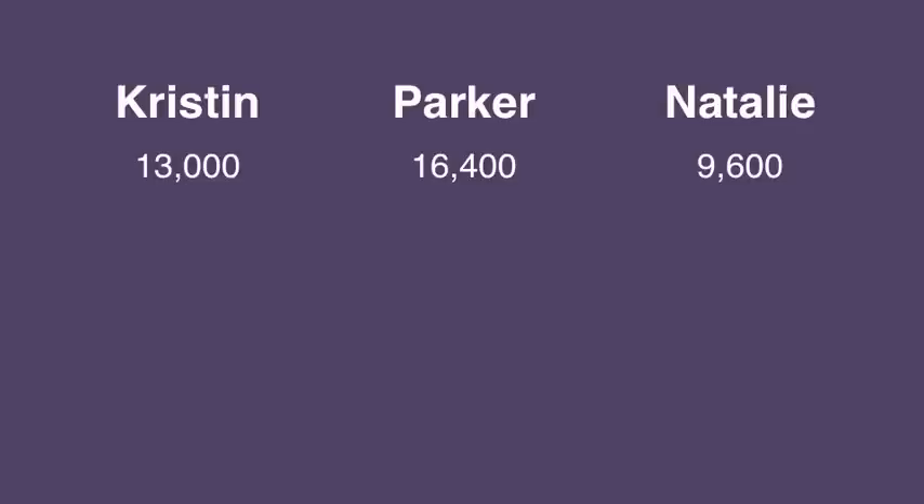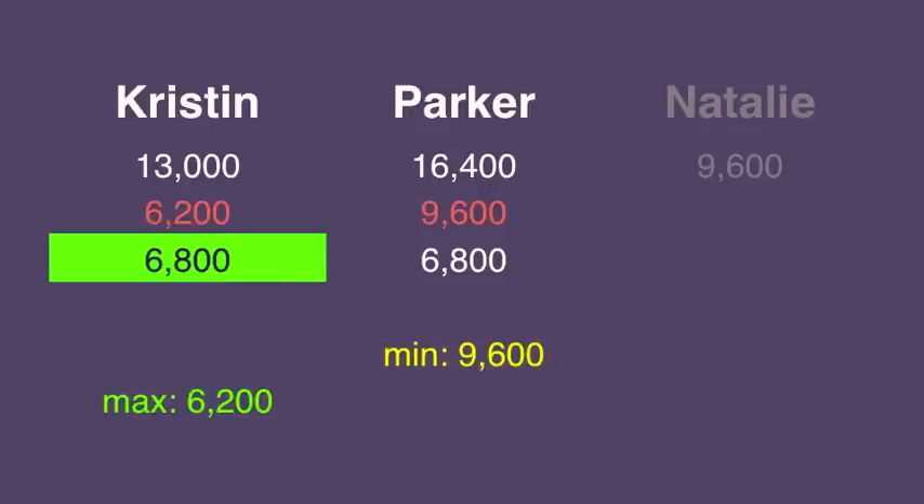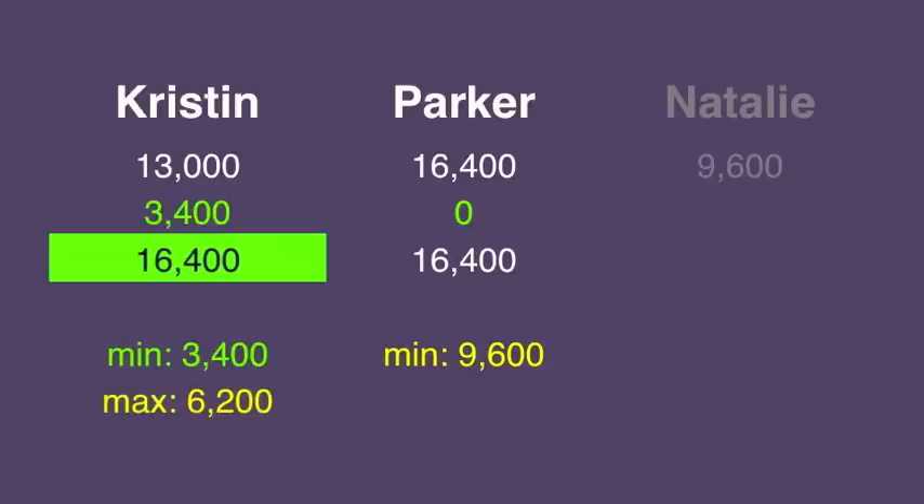So what should each player do? We'll work through this one rather quickly. Parker needs to wager at least 9,600 to cover a double up by Kristen. If Parker gets it wrong, she'll have 6,800, so Kristen can wager no more than 6,200. Kristen can wager 3,400 to cover a zero wager by Parker.